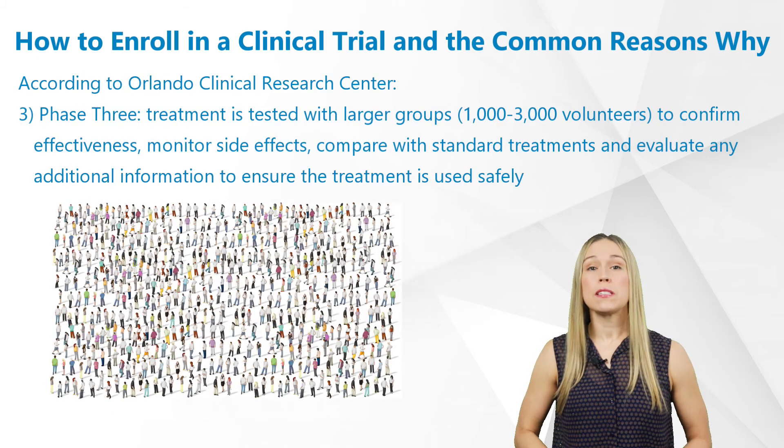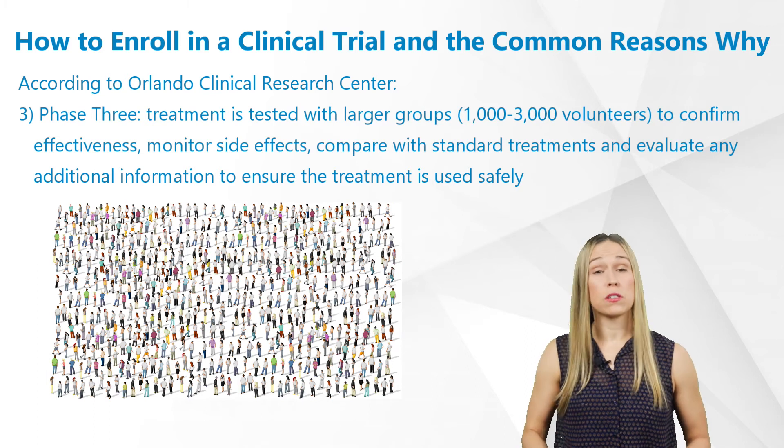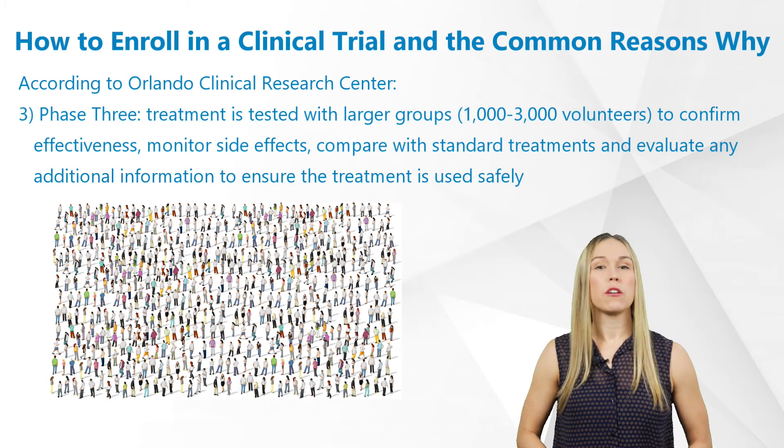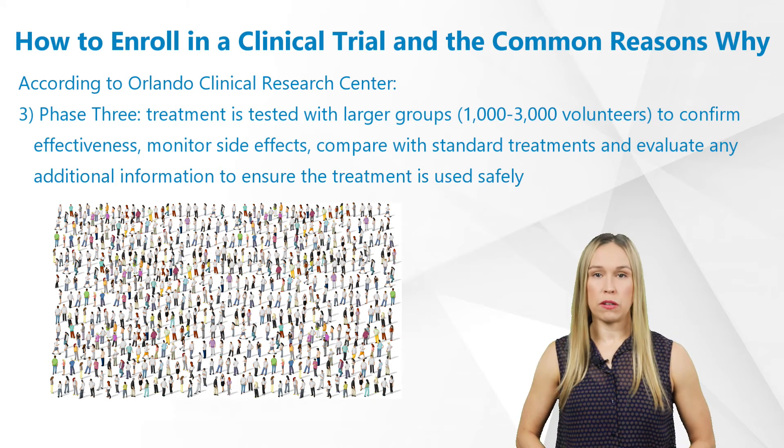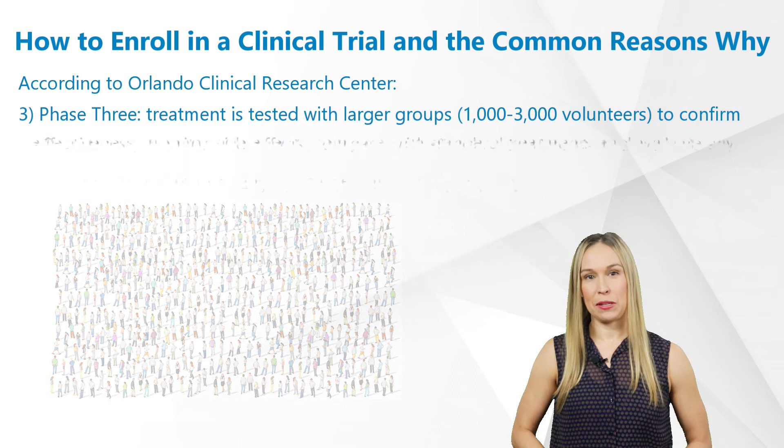Phase 3: treatment is tested with larger groups of 1,000 to 3,000 volunteers to confirm effectiveness, monitor side effects, compare with standard treatments, and evaluate any additional information to ensure the treatment is used safely.